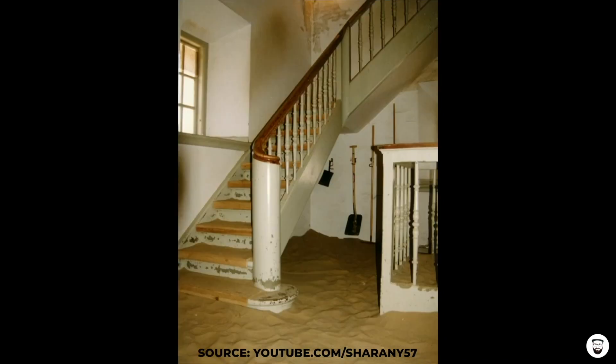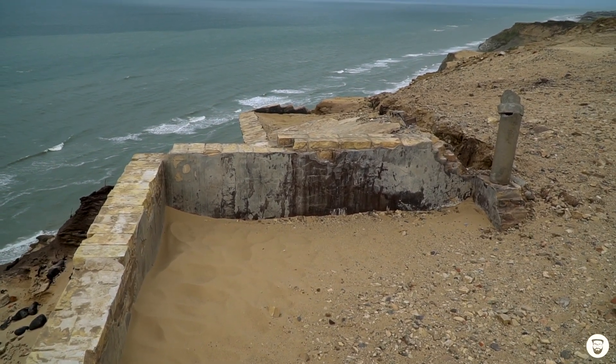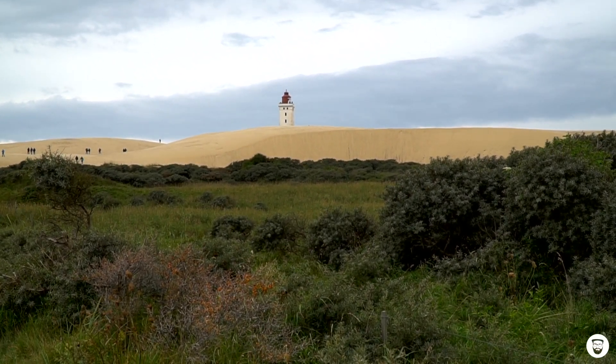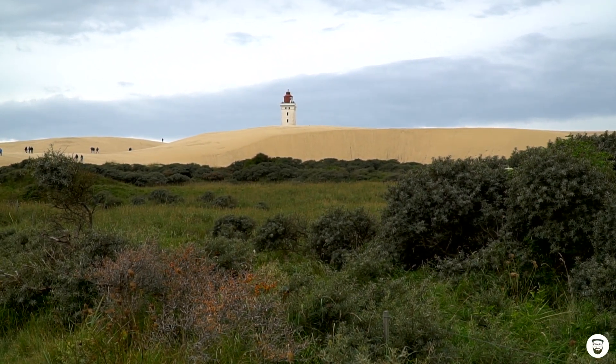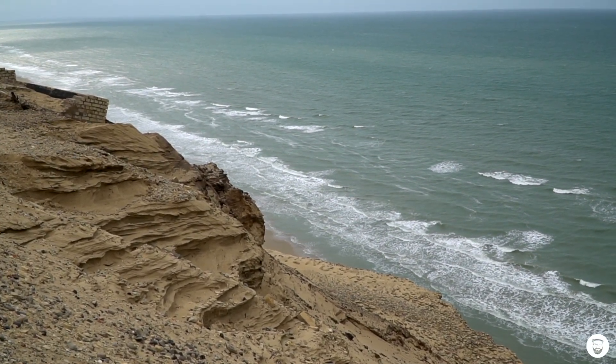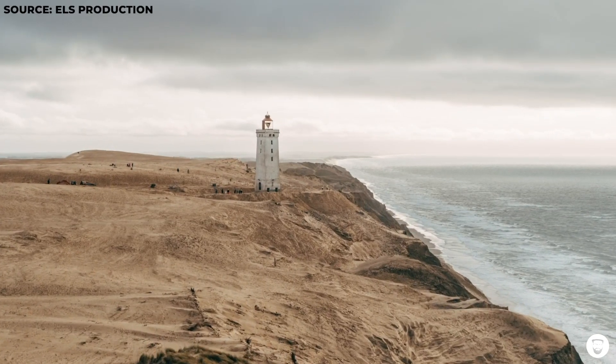The guard houses were totally swallowed by the sand and destroyed. The museum beside the lighthouse had to close several times, and finally did so in the year 2002. The dune itself moved northeast and finally passed the lighthouse in 2012. During that time, the coastal erosion doubled, and meanwhile the lighthouse was standing so close to the edge of the cliff that it would have crashed into the sea within a few years.